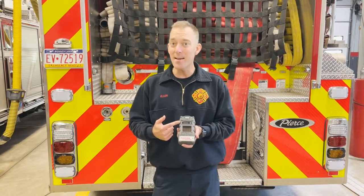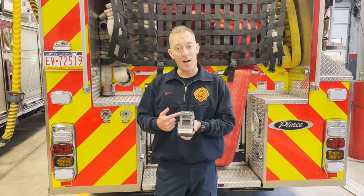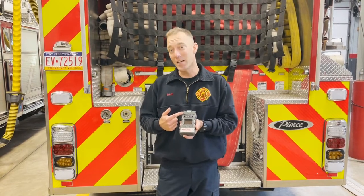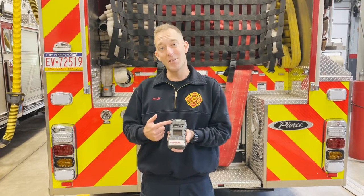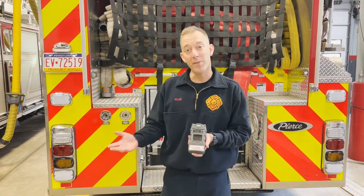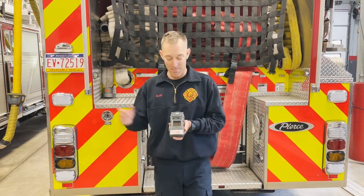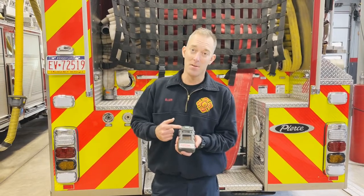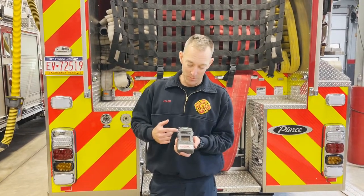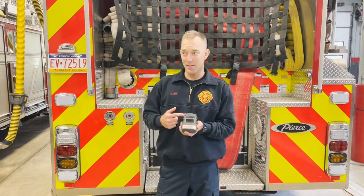The fourth gas this meter senses is hydrogen cyanide — HCN. That is another very toxic gas; it is IDLH at 50 parts per million. We're going to encounter hydrogen cyanide during the overhaul phase of a fire where something like a synthetic or plastic material has burned and may be in the atmosphere, so you'll want to carry this meter to ensure you don't have HCN present while performing overhaul.